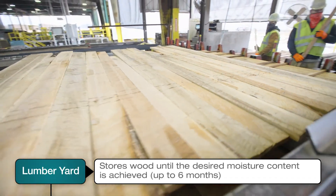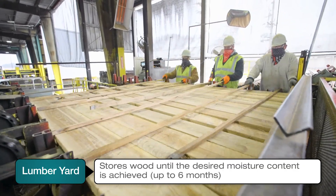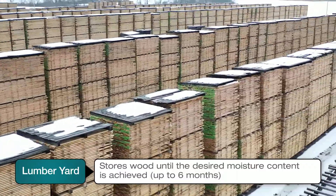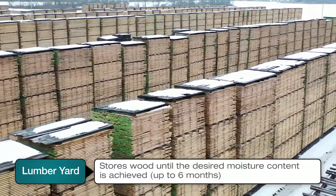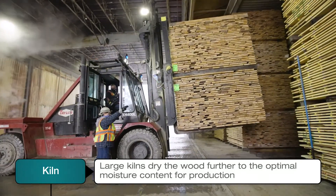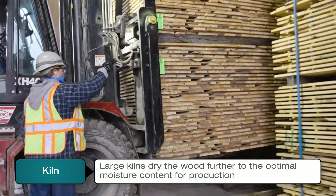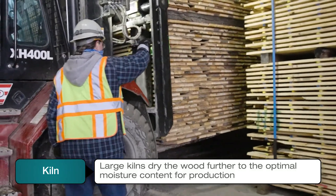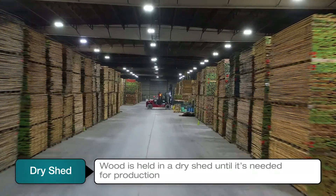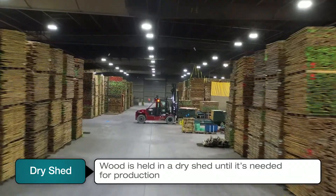The lumber is then placed on sticks in the yard so it can dry slowly and naturally over three to six months. This process of letting mother nature evaporate the moisture helps to maintain the quality and durability of the wood. Once the wood on the yard achieves the target moisture content of about 36%, it is placed into kilns for approximately 16 days to achieve a moisture content of about 8%. From the kilns, the wood is staged in a dry shed until it's needed for production.